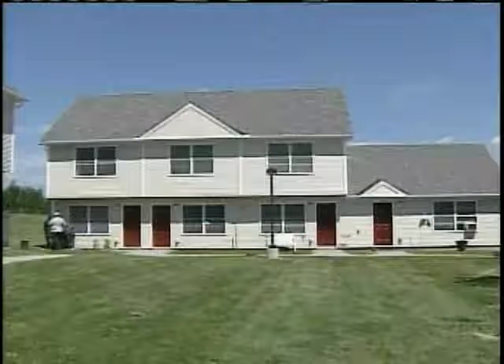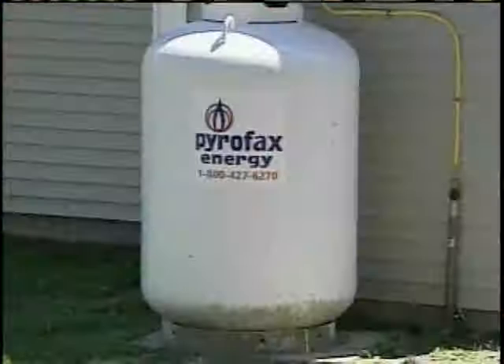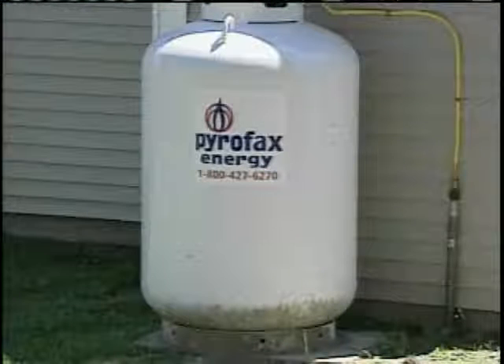We have reduced the energy use of these buildings by 30%. That's the case for all 24 apartments here. We're doing solar hot water, and we're doing everything we can to keep the energy bills down.